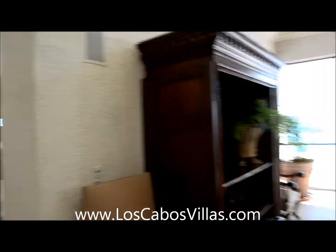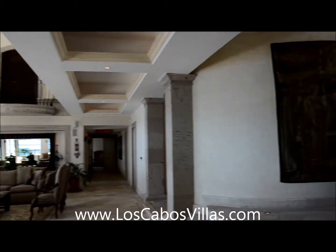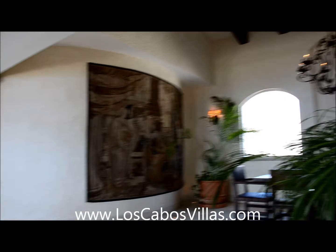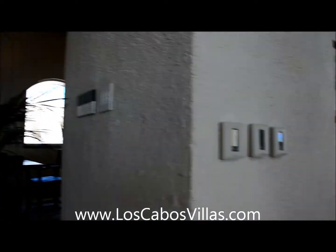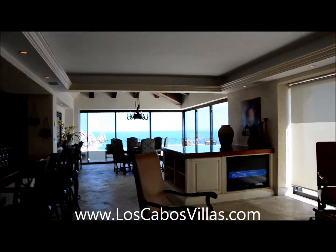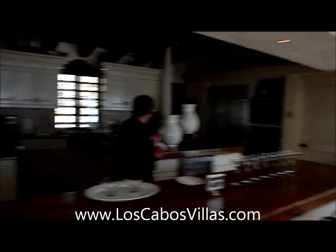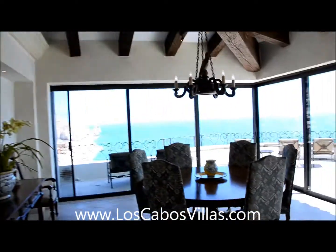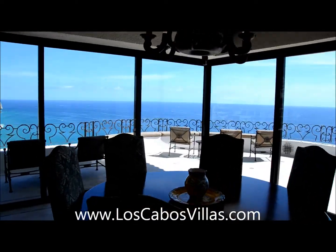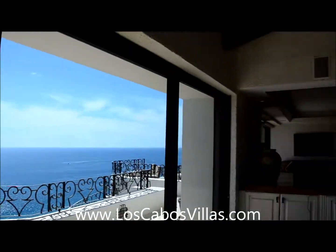We're entering the entry living room, dining room, and kitchen. We're ready for a group — people are getting ready for margaritas. This is Alejandro, and there's the kitchen. There are two dining rooms, and the view and location are what make this place so awesome.